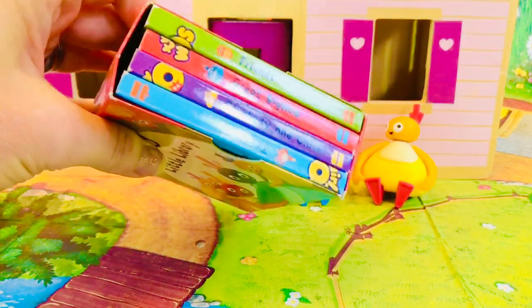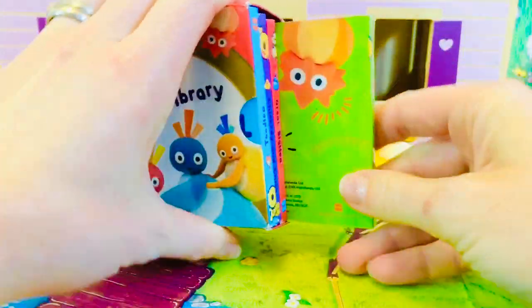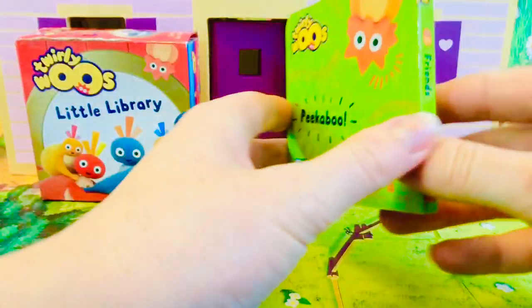It has four different books. Today we're going to read the green book. The title is Friends.